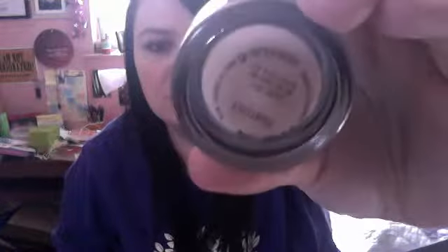Yes, I'm a freak and I keep them in the little boxes. I only have this one now. And then the last makeup item is my MAC Paint Pot in Painterly.